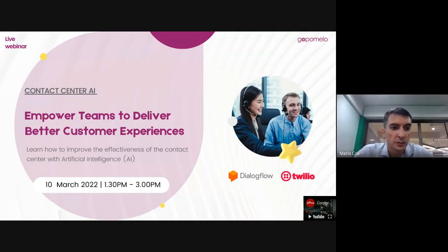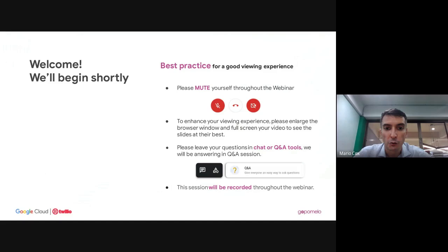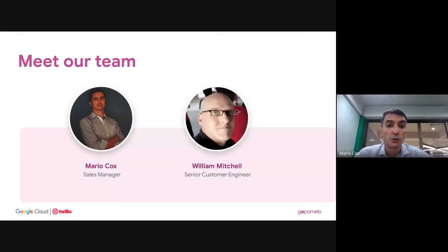Hello, good afternoon, welcome to our webinar: Empower Teams, Deliver Customer Experiences. Today we're going to be talking about how you can learn to improve the effectiveness of your contact center and chatbots with artificial intelligence. A couple of ground rules: please mute yourself throughout the webinar, use full screen for the best viewing experience, and put any questions in the chat window or the Q&A tools. We will be recording this session.